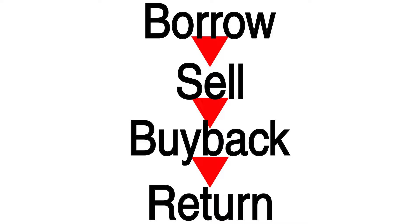All you have to do is borrow, sell, buy back, and return. That's all the steps involved in short selling. The only trick is being able to predict the market and be willing to take the risk.